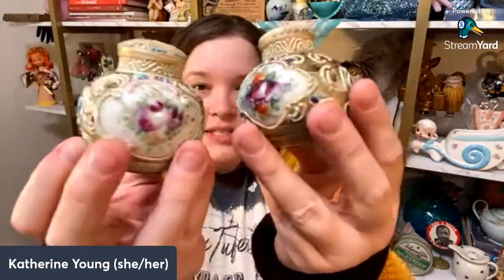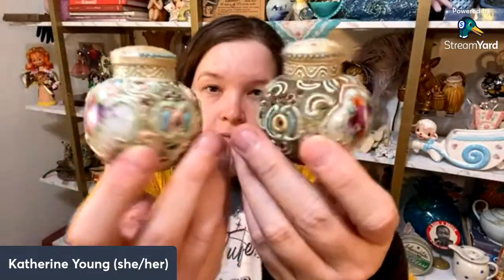I got one more pair that has moriage — however you want to say it. These are a little bit more of a traditional shape. No chips, no cracks, and again five dollars for this pair. I thought that was a great deal.